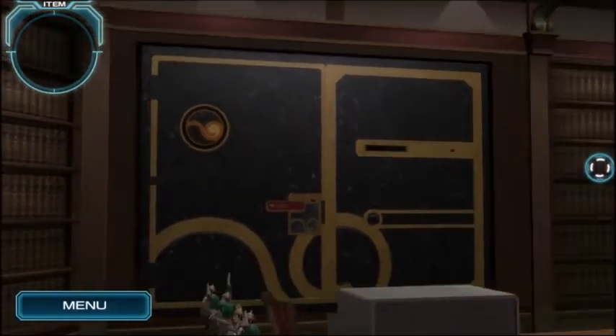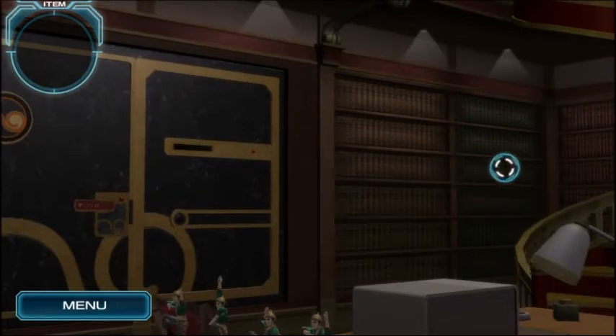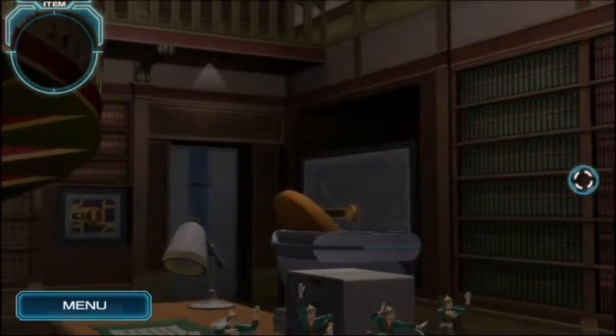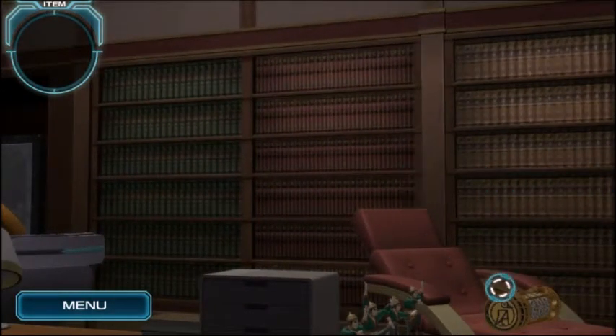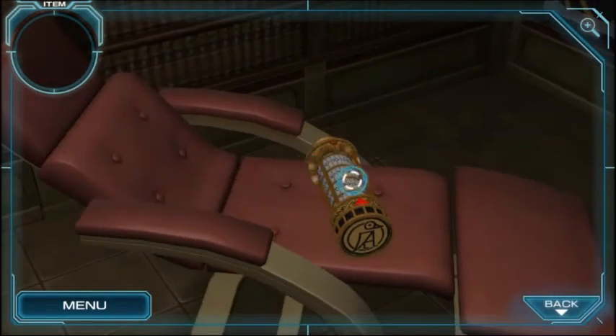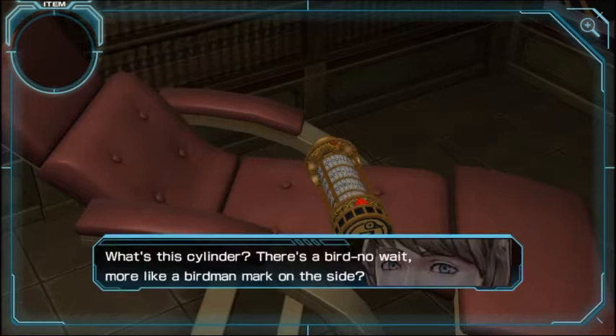What else do we got? The stairs — maybe this is reminiscent of the library from 999, because all these rooms are reminiscent of something. There was something like this in the 999 library puzzle. This is definitely super referencing that.